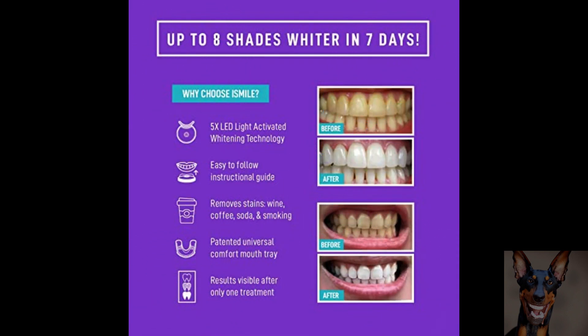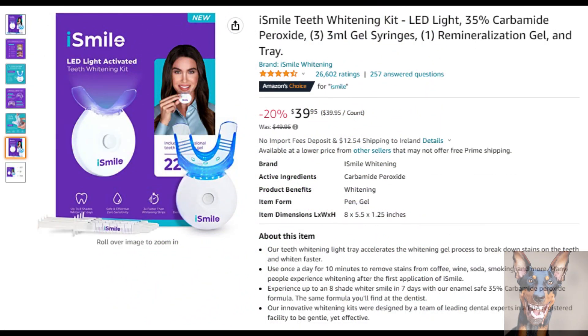The innovative whitening kits are designed by a team of leading dental experts in an FDA registered facility to be gentle yet effective. If you want to find out more about this product, check out the link in the description.